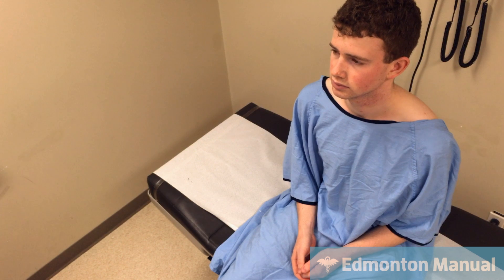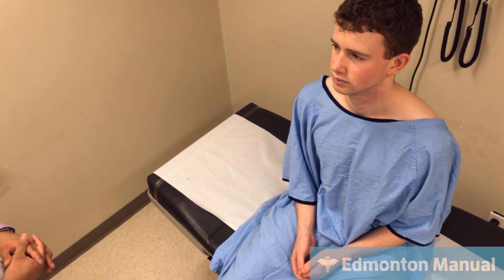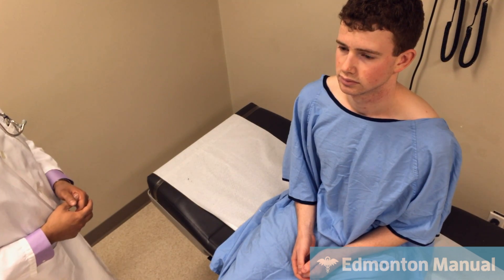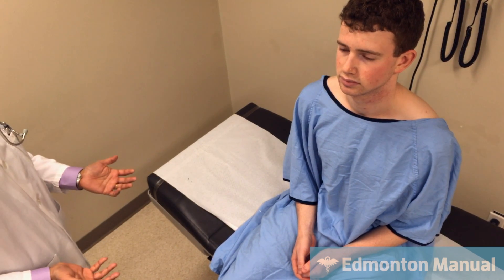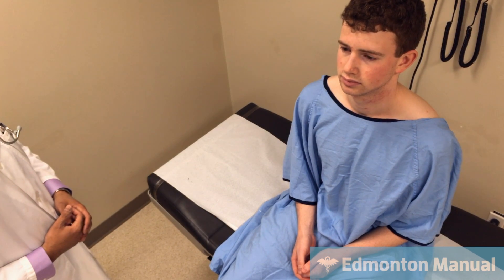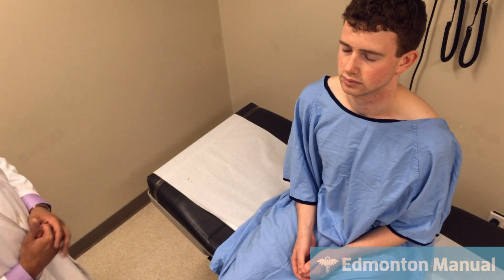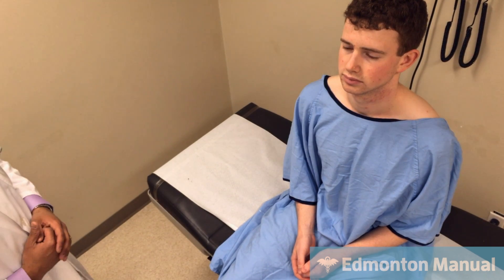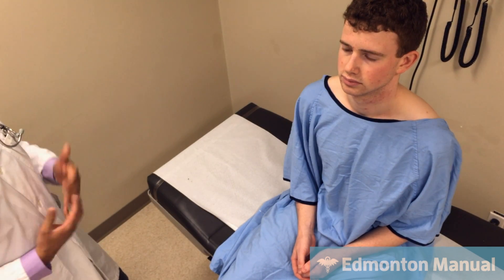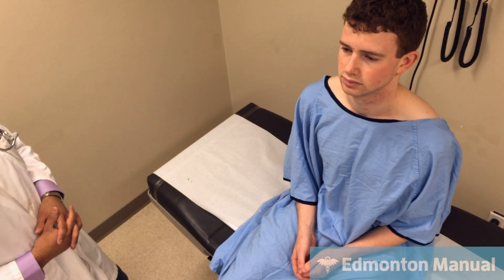Starting the exam for COPD, I'm going to begin with general appearance, looking at Colin's overall wellbeing. Given this is stable COPD in an outpatient setting, I'm not expecting an exacerbation. Just looking at him, I don't appreciate any increased work of breathing. He's not tripoding or leaning forwards, not doing any pursed lip breathing, and overall looks fairly well.